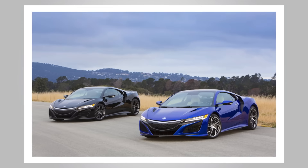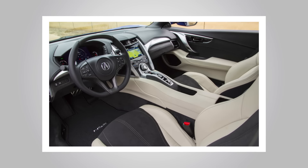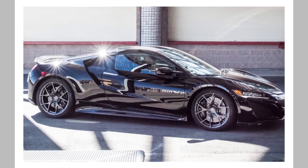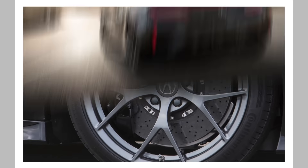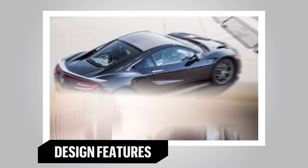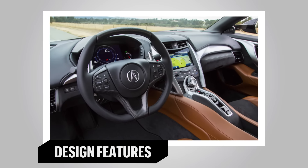With two turbos, three electric motors, and a number of selectable drive modes, this angular beauty could be the modern supercar worthy of the NSX name. Combining high performance with everyday usability and reliability is quite an engineering feat. Those three electric motors team up with a twin-turbo V6 to pump out 573 horsepower.